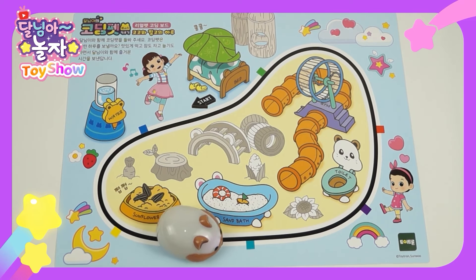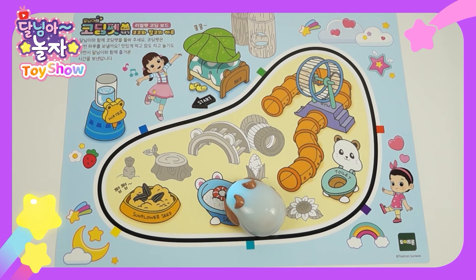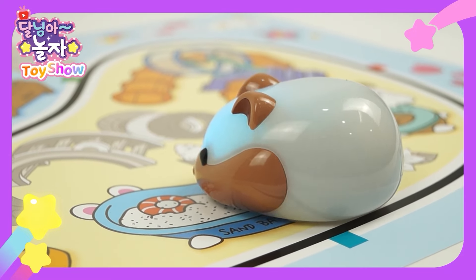And where's Coco going next? He's going for a bath. Did you know hamsters bathe in sand, not water? Isn't that cool? Our Coco also takes sand baths.